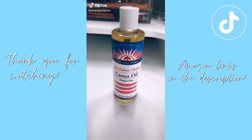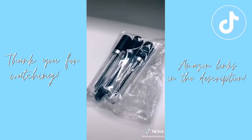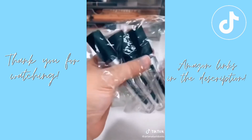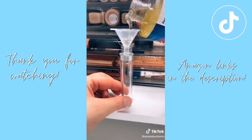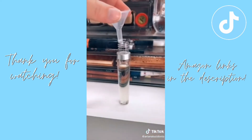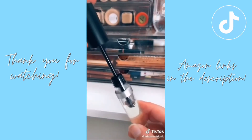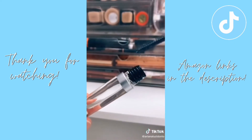Did anyone buy castor oil hoping to grow their lashes and brows but could never find a good way to apply it? I always used Q-tips and globbed on too much — until my best friend told me about these from Amazon. The kit comes with funnels, stoppers, and empty mascara tubes with wands. I put in the funnel and started funneling in the castor oil. Leave a little room at the top so the wand doesn't overflow. The stopper controls the amount of castor oil going on your lashes. Around $7 on Amazon — link is in my bio.